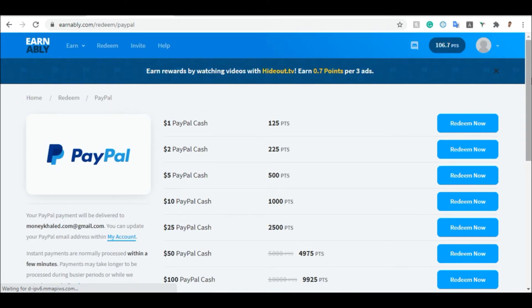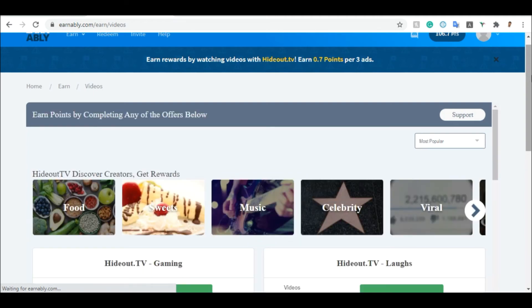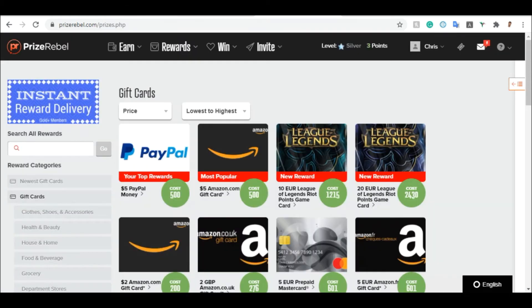You can also click on Videos on Enably. If you click on Videos, you can watch videos from HideoutTV and get paid for just doing that. Select which category you want and start making money for completely free — watching videos, answering questions — and you get paid at the end. Per every video you watch, you earn 0.7 points on HideoutTV. Watch any video and you will get paid. You now know how to cash out and how to earn on Enably, just like on PrizeRebel.